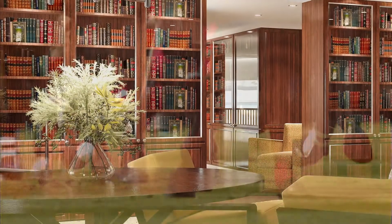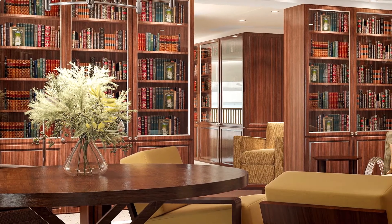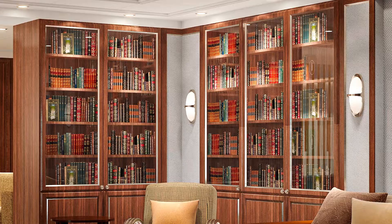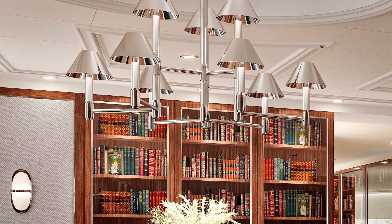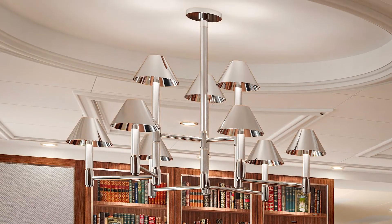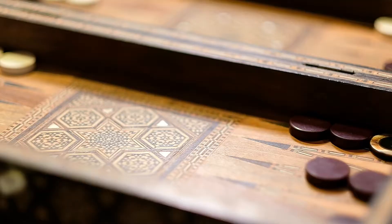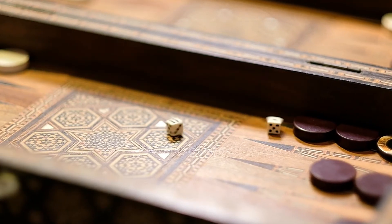This serene space has been completely reimagined and is styled exclusively with furnishings from Ralph Lauren Home. Polished nickel sconces and sparkling chandeliers create the perfect ambiance for moments of quiet reflection or a challenging game of chess or backgammon.